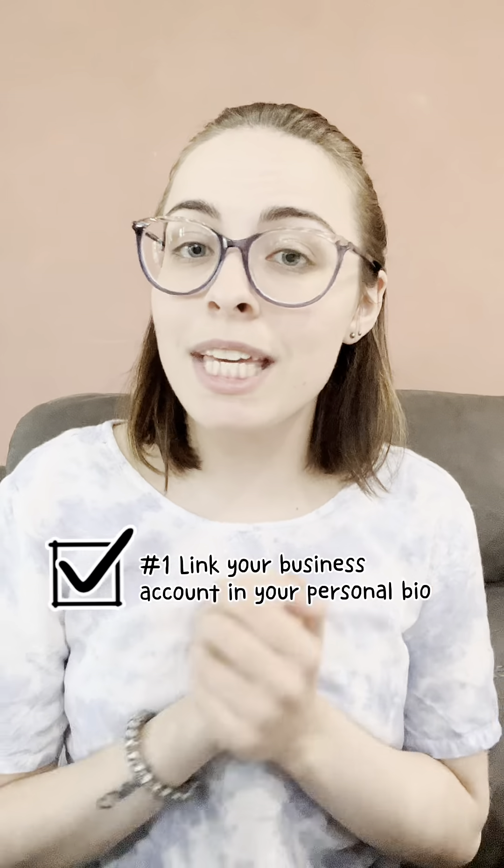Number one is, you want to make sure that you link your business account in your personal bios. I know it might be hard, I know you might not want to do that, but it's very important.